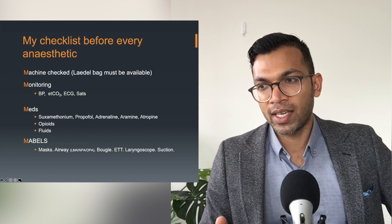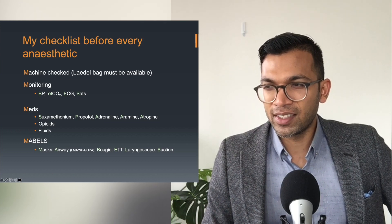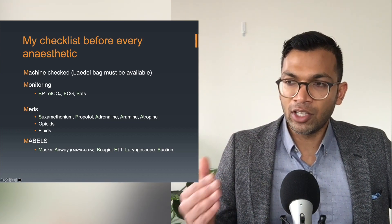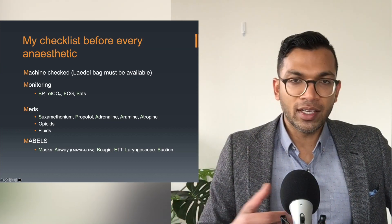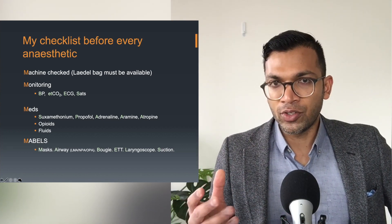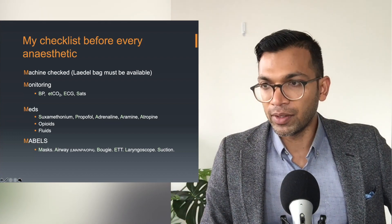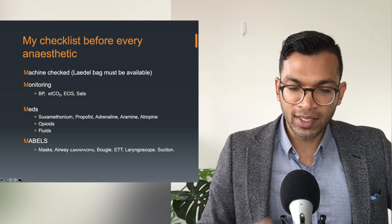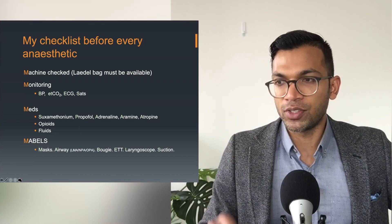With volatile anaesthesia you can monitor end-tidal concentration very accurately, and there's no evidence of awareness above 0.7 MAC. But with propofol you're not sure how much you're giving, so BIS is a standard to show you're doing the right thing. Second, if the patient is very unstable — such as massive blood loss or a cardiac cripple — you need to run very low levels of anaesthetic, so BIS lets you see how low you can go whilst keeping the patient haemodynamically stable. There's interesting evidence that BIS might not work at all, but you'll be very safe using it in those two circumstances.